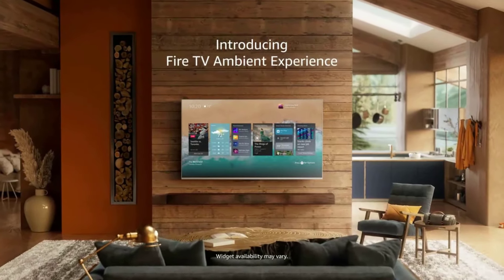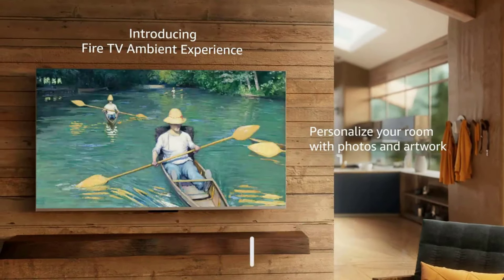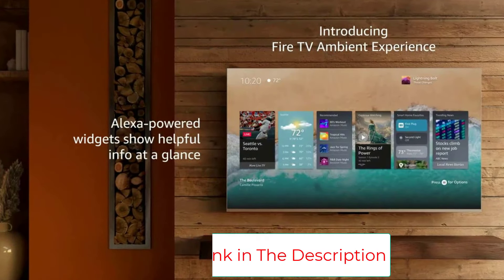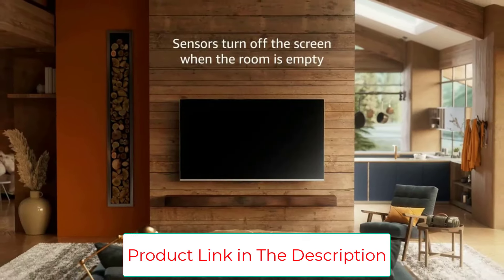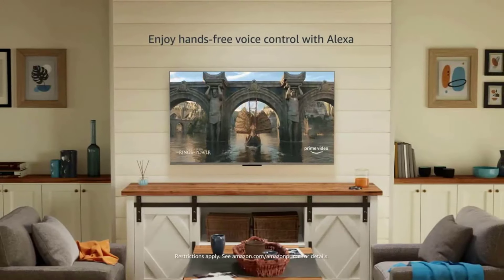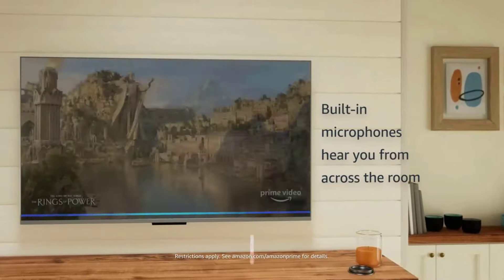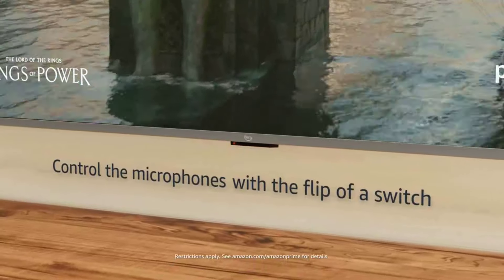Experience deeper darks and brighter whites with full-array local dimming in 80 individual zones enhancing contrast. Turns your TV screen into a canvas for displaying over a thousand pieces of free artwork, personal photos, helpful Alexa widgets, and more. Stream over 1.5 million movies and TV episodes — watch favorites with subscriptions to Netflix, Prime Video, Disney Plus, and more. Subscription fees may apply.